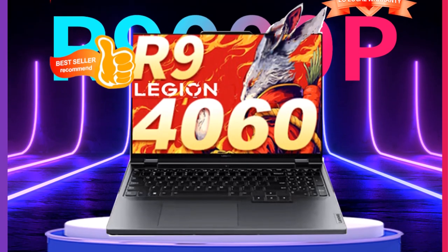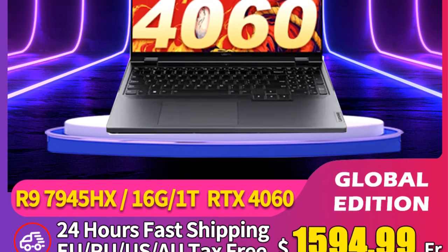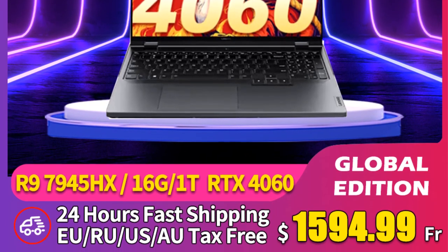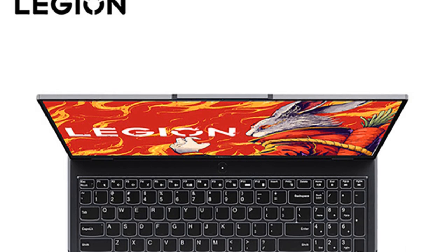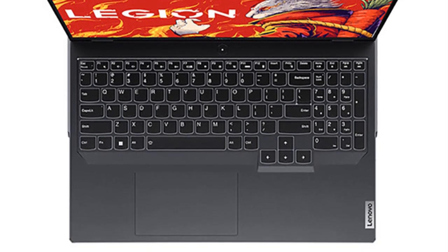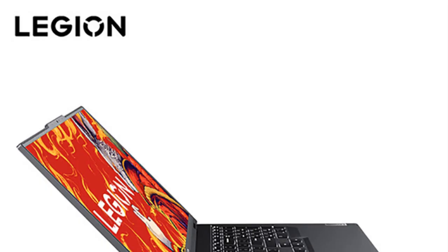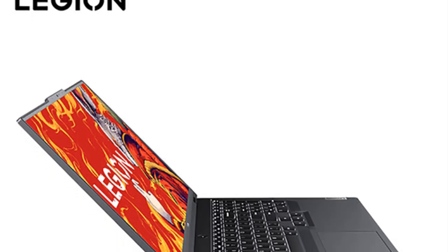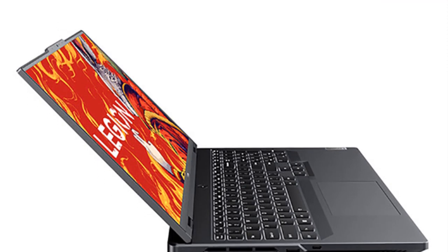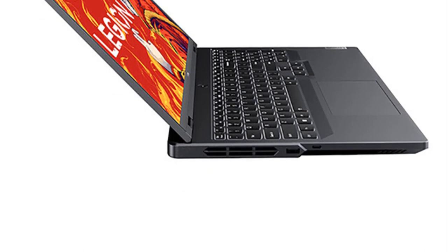In conclusion, the Lenovo ThinkPad P16 is a high-performance laptop designed for professionals seeking a reliable and powerful computing solution. With its advanced CPU and GPU options, high-resolution display, ample memory and storage configurations, and durable design, the ThinkPad P16 is poised to excel in a range of demanding tasks across various industries, whether for content creation, engineering design, or other intensive applications.